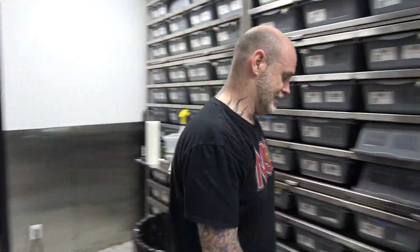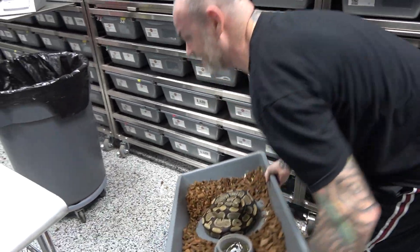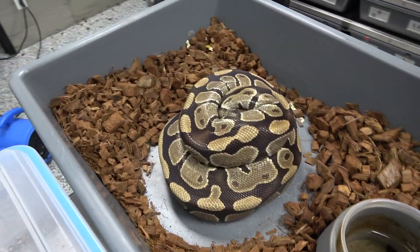Clutch 98. That's 3 clutches around this rack — that's good. Normal, 2, Pewter — so Cinnamon Pastel — Leopard, Super Stripe, Yellow Belly Spark.